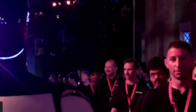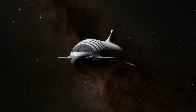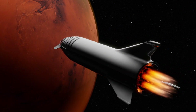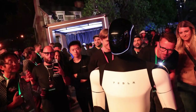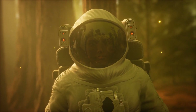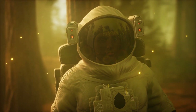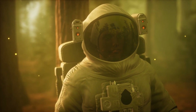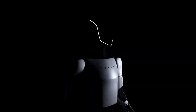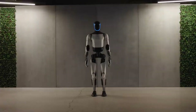Despite all the great things Optimus can do on Earth, space agencies can still use the humanoid beyond Earth. With Tesla and SpaceX being sister companies, it's not hard to imagine that Optimus could soon be heading to space. Space exploration requires a level of endurance and precision that humans struggle with, especially over long periods. Optimus could assist astronauts with maintenance on spacecraft, help construct habitats on Mars, or perform dangerous tasks on space missions, all while being easily reprogrammed for various situations.